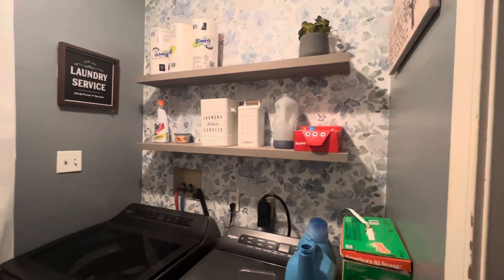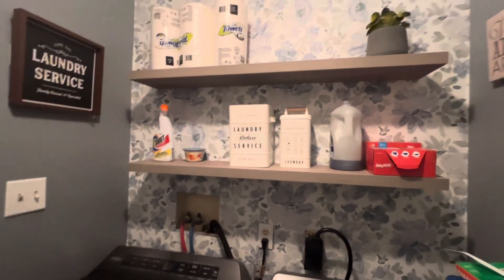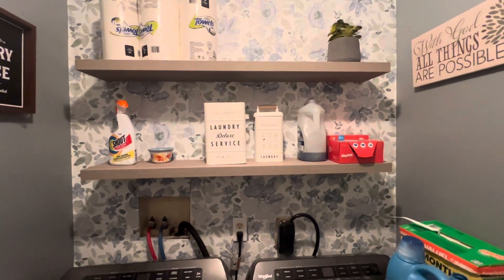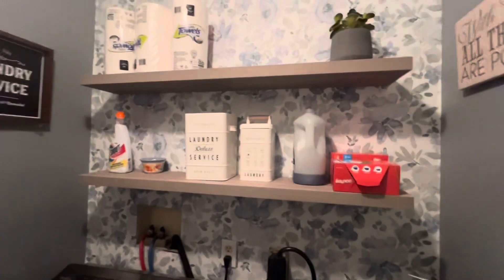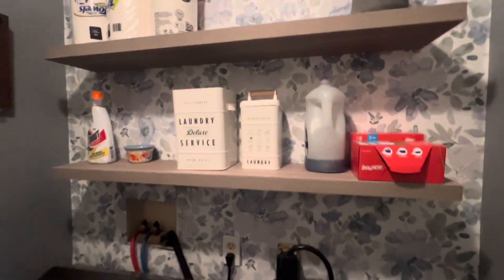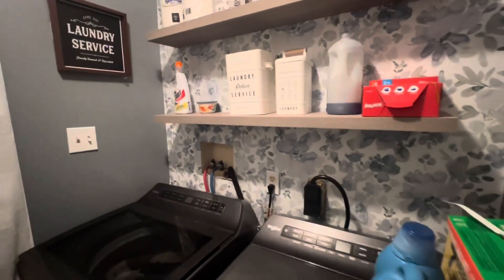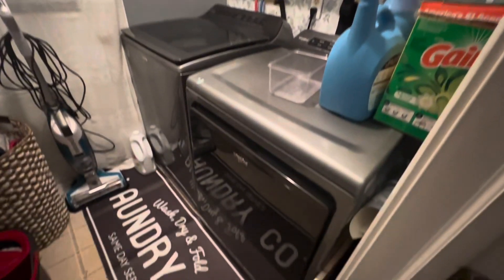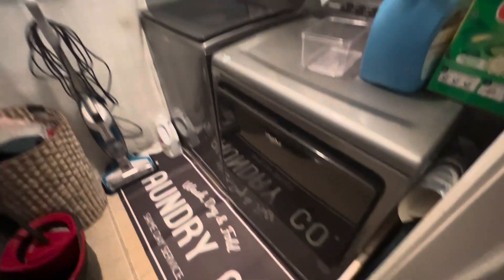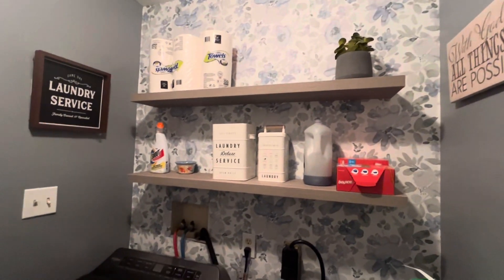I did floating shelves — oh my god, I absolutely love it! These shelves and the wallpaper, everything is from Lowe's. This is the new rug and I put a new curtain up. Pictures and everything stayed the same, I just moved everything around. This is it!